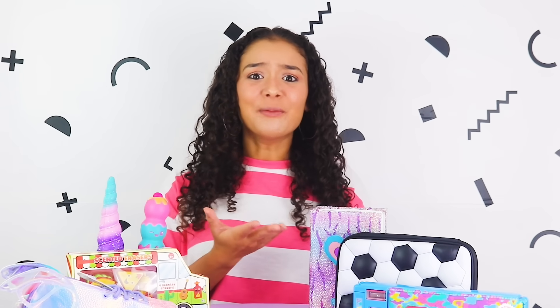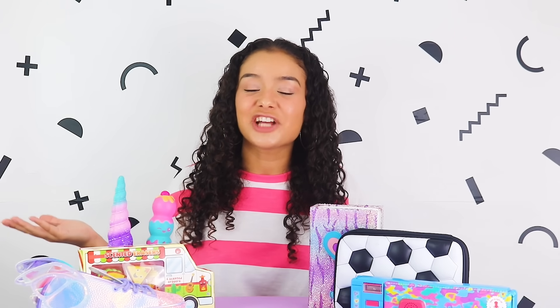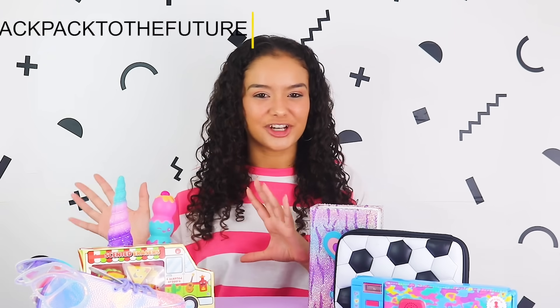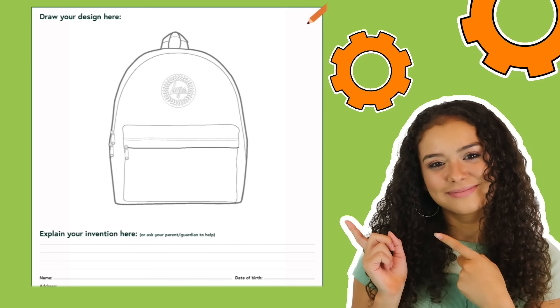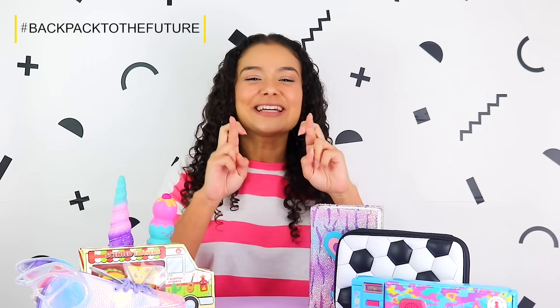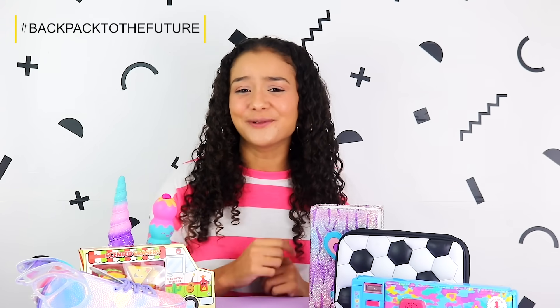Your idea may be completely out there — maybe your backpack can turn plastic rubbish into awesome toys. The closing deadline for entries is the 30th of October, and if you decide to share your design on social media, you can use the hashtag Backpack to the Future. Don't forget to check out the description of this video for the entry form and details of how to enter. I'm gonna keep my fingers crossed for all of you and I really do hope that one of you will win.